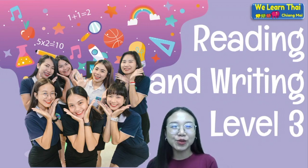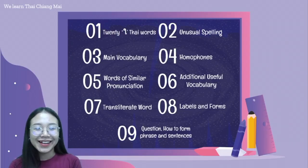สวัสดีค่ะ! Welcome to WeLearnThaiSchool. In the last lesson, you learned about unusual spelling and today you will learn about main vocabulary.